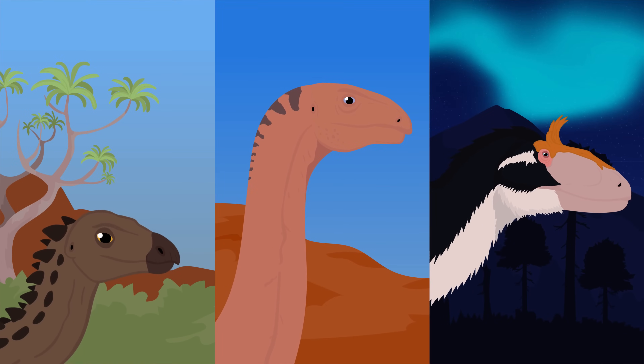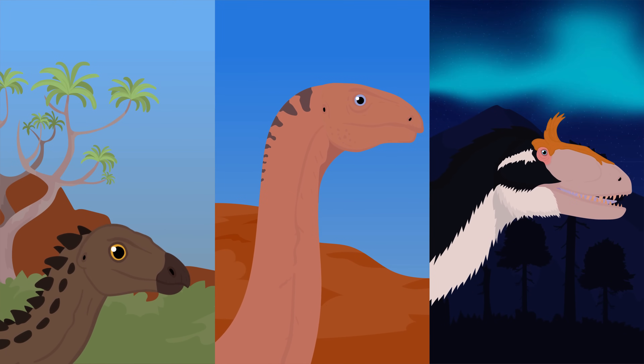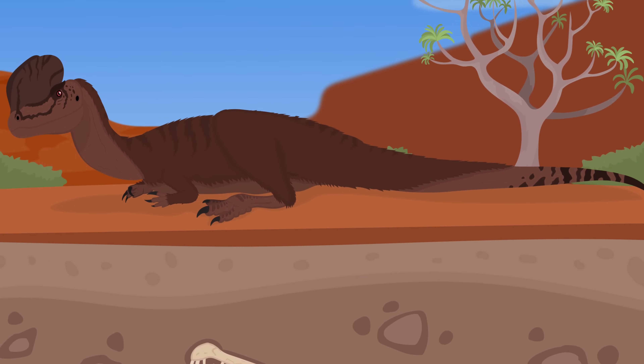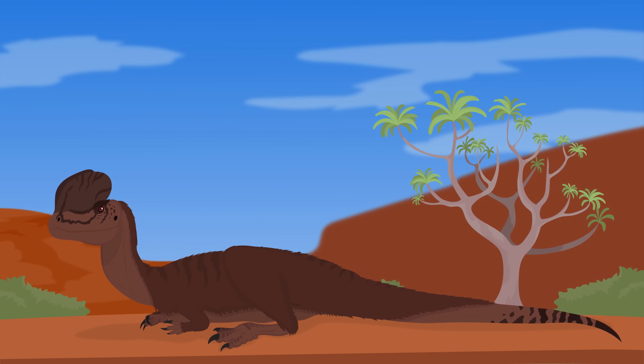The early Jurassic was when dinosaurs really began to make their mark on the planet. After the end Triassic extinction event, all the previous groups of dominant reptiles died out, giving room for dinosaurs to occupy new niches and dominate the world. Around 193 million years ago in North America, one of the first large predatory dinosaurs emerged: the iconic double-crested Dilophosaurus.